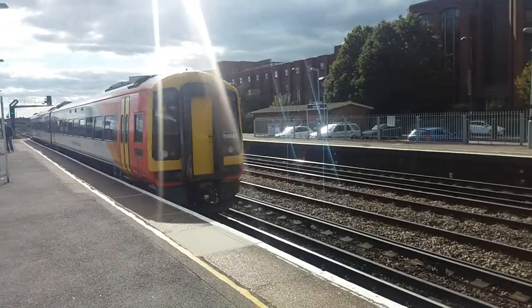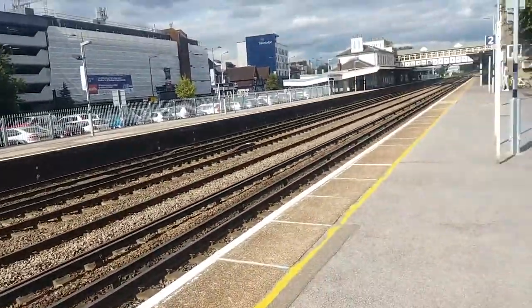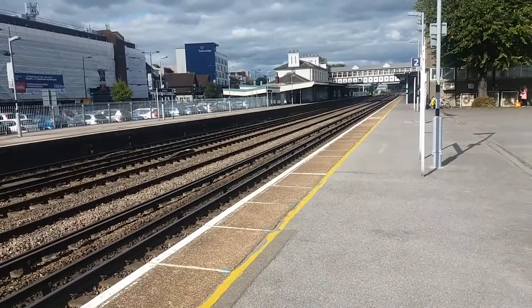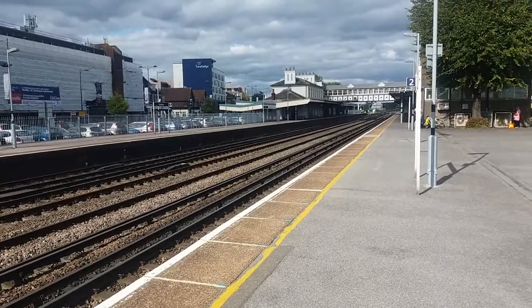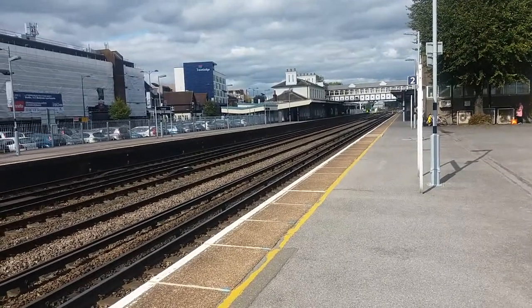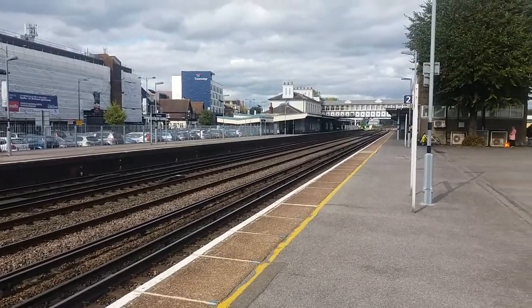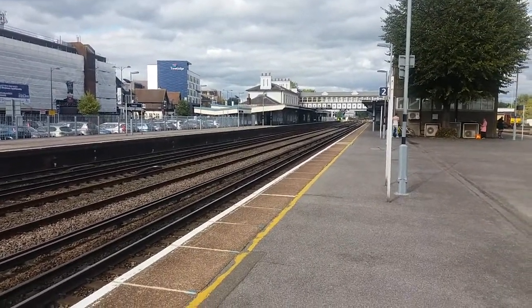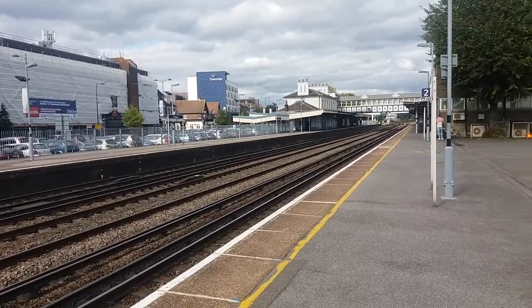Leaving now is the 1421 South Western Railway service from Romsey to Salisbury via Southampton Central, with 158.883. Thank you very much for watching this video — I do apologise for my phone playing up throughout, which meant I couldn't record a few bits, but I did manage to get quite a lot recorded anyway. Eastleigh is an epic station to film at — it is a proper Trainspotter Central — and I'm glad to have it on my doorstep.